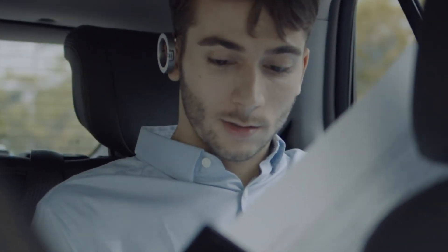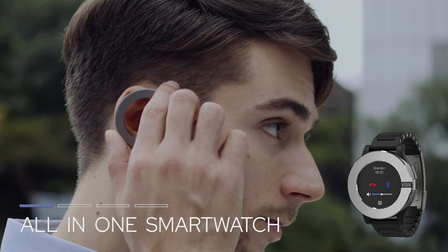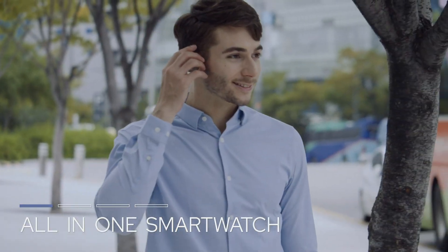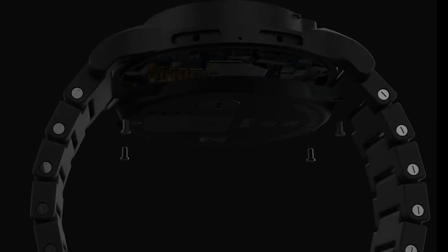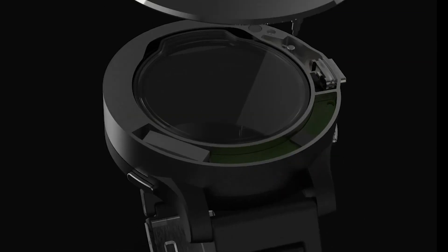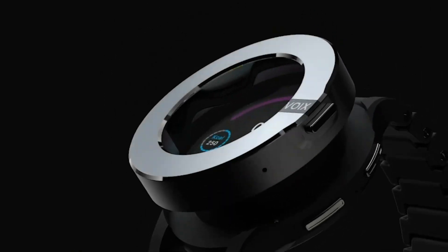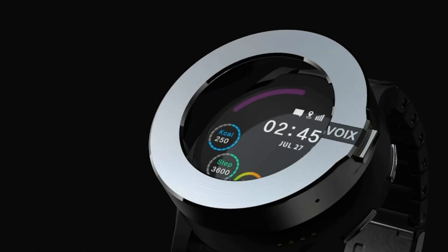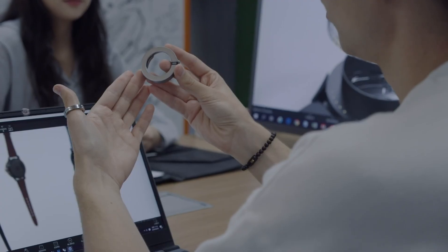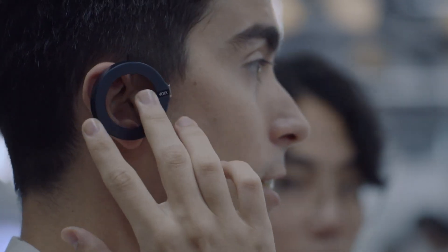The device includes a 1.3-inch AMOLED display and is powered by an ARM Cortex-A53 CPU, providing smooth performance and vibrant visuals. One of its standout features is the bezel-mounted Bluetooth earpiece, which can be easily detached and used as a headset. The smartwatch is powered by a 530mAh battery, offering up to 3 hours of talk time. It also allows for personalization with interchangeable bezels in four different colors.